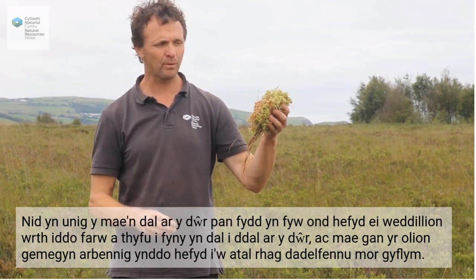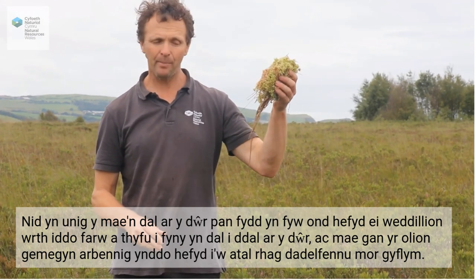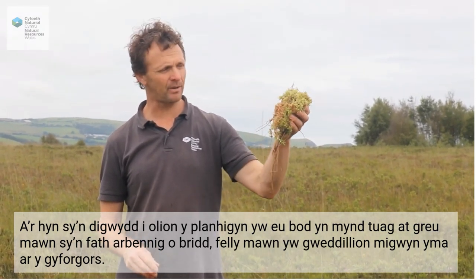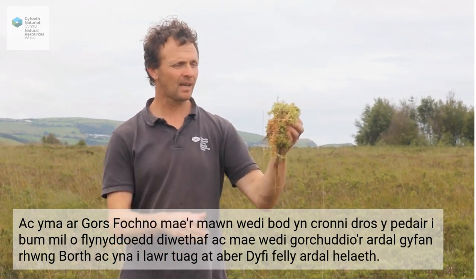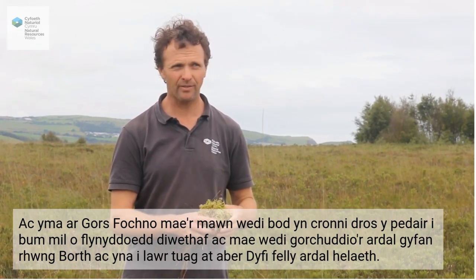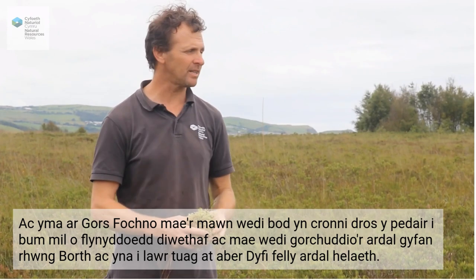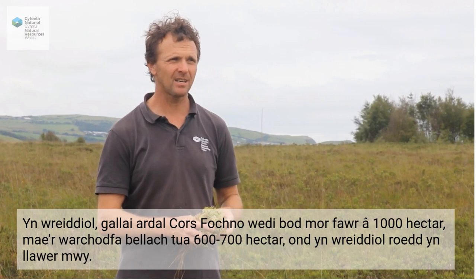The remains also have special chemicals in them that prevent decomposition from happening so quickly. What happens to the plant remains is that they go towards creating peat, which is a very special type of soil — the remains of plants, mainly sphagnum here on the lowland raised bog, and it's almost wholly made out of plant remains. Here on Cors Fochno, the peat has been accumulating over the last four to five thousand years, covering the whole of the estuarine plain. The whole of Cors Fochno originally could have been anything up to a thousand hectares. The reserve now is about six to seven hundred hectares of lowland raised bog, but originally it was much, much larger.